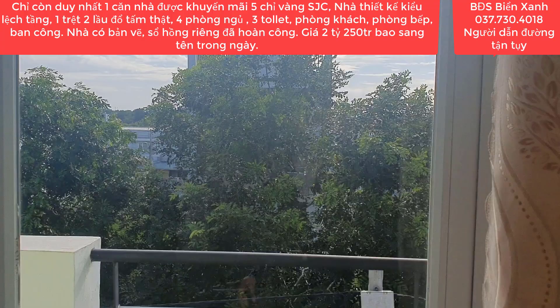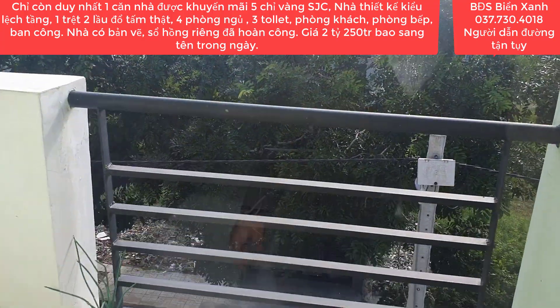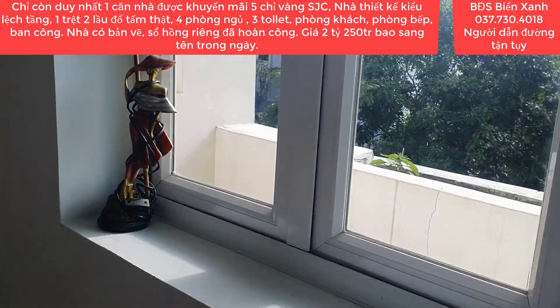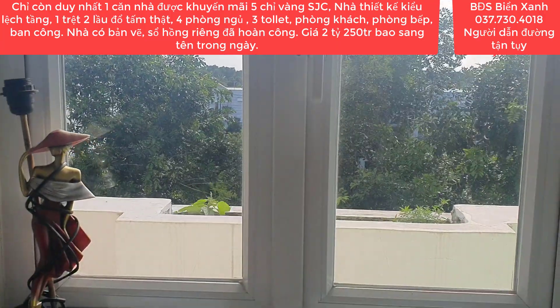Trong nhà thì tất cả các rèm cửa chống chói cao cấp đã gắn sẵn hết rồi. Phía ngoài là ban công, đứng trên ban công thì mình có thể ngắm ra phía bên ngoài. Cửa sổ để lấy ánh sáng và nguồn gió từ bên ngoài cho căn nhà trở nên thoáng.